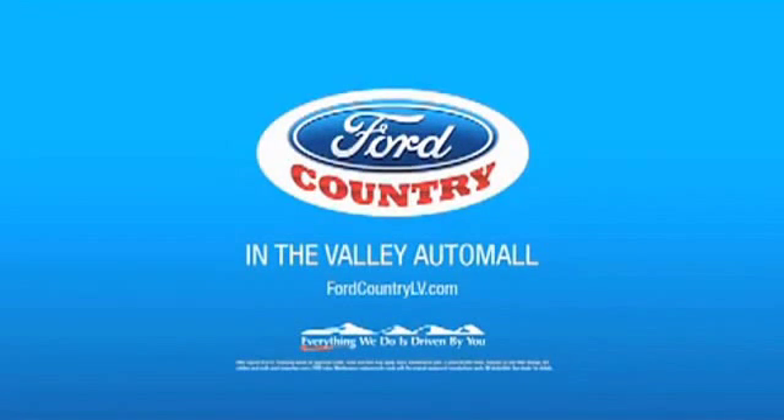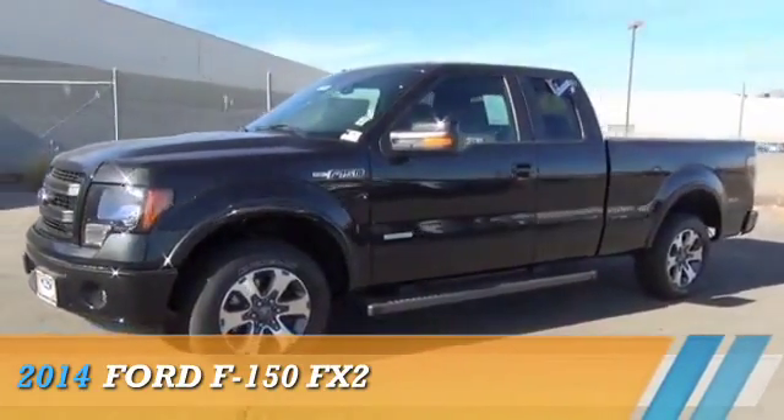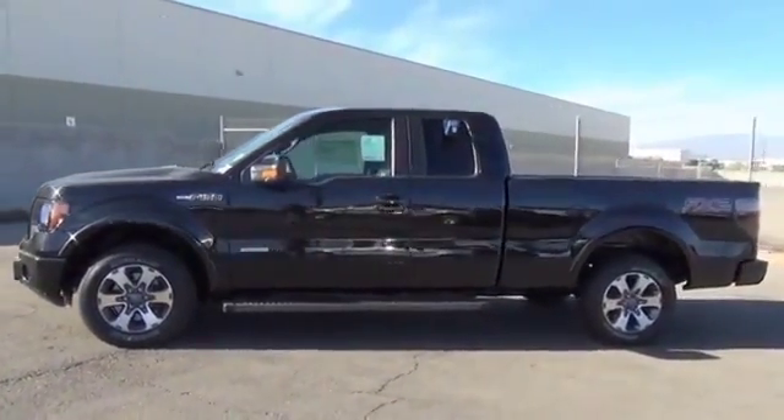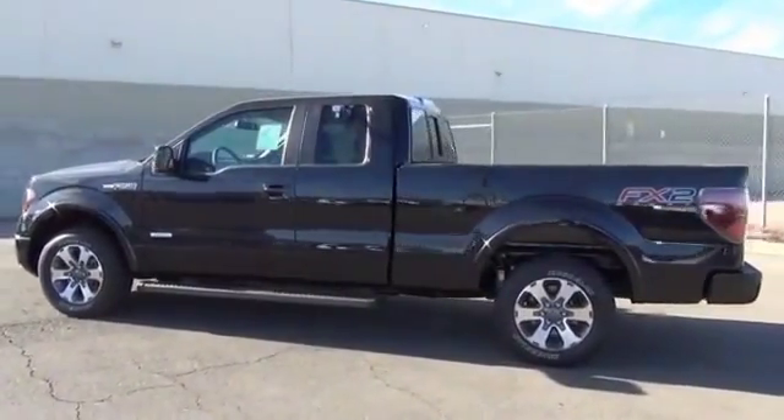Visit Ford Country in the Valley Auto Mall today. Presenting the 2014 Ford F-150. It's powered by a 3.5-liter six-cylinder engine and a six-speed automatic transmission.